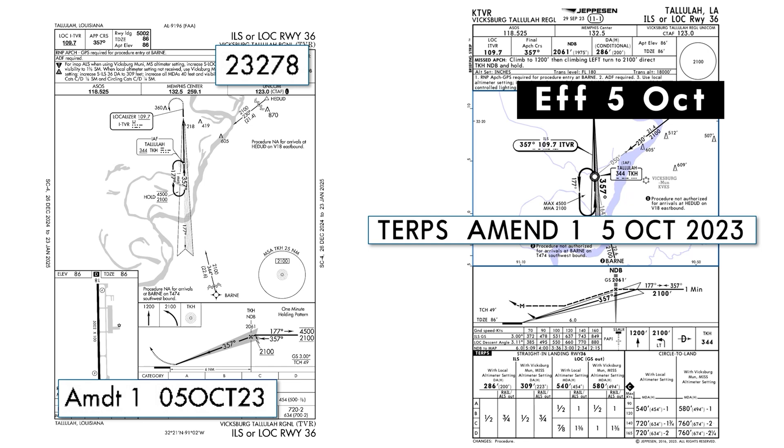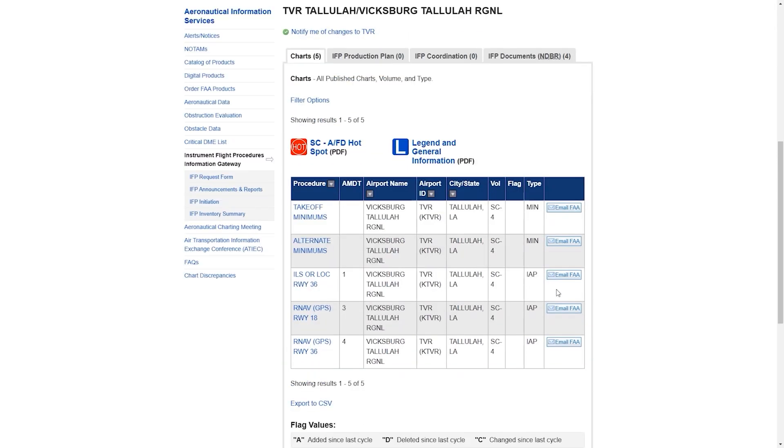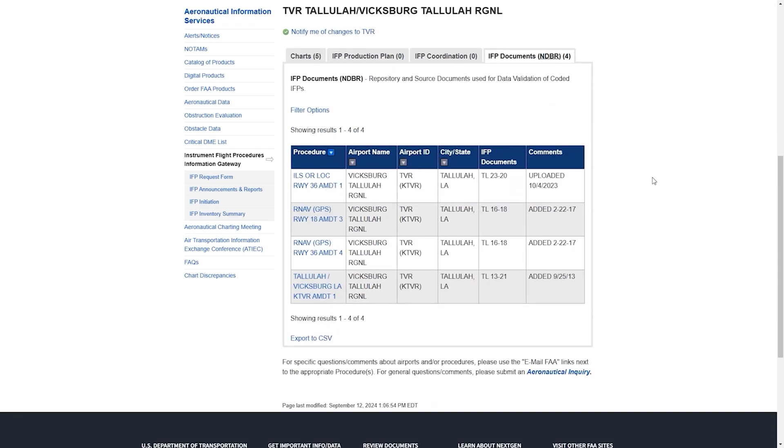It might be helpful if we flew this approach some years ago and want to know specifically what's new. This is the FAA instrument flight procedure gateway. It has some details about how approaches have changed over time. It's by no means necessary for day-to-day IFR flying and is way out of scope of any checkride, but it's there to satisfy your curiosity. If we look up this airport, we see all the procedures listed out. There's a tab for documents which contains the actual amendment documents, and we see Amendment 1 for the ILS to Runway 36.